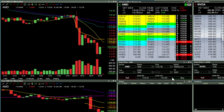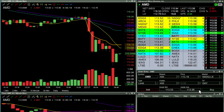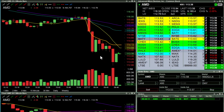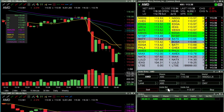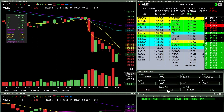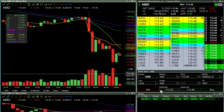Looking to go long on AMD at 113.60 on the break to the upside, see what it wants to do. 113.58 — I want to see a breakout or bailout. We're sitting right at resistance, so it's a breakout or bailout. Oh, look — Carvana is really starting to move too.